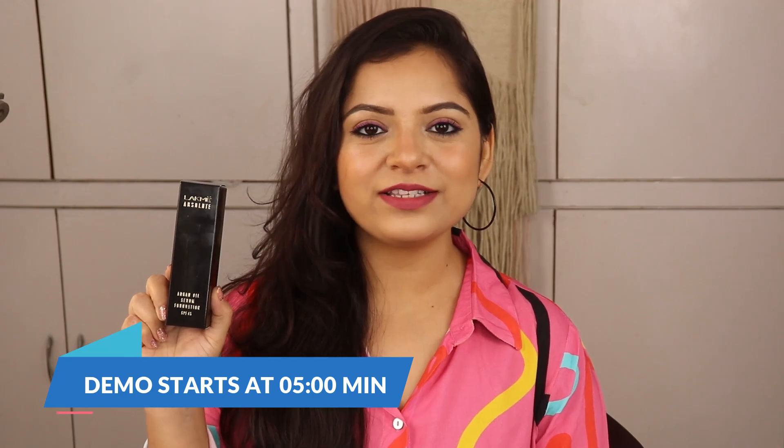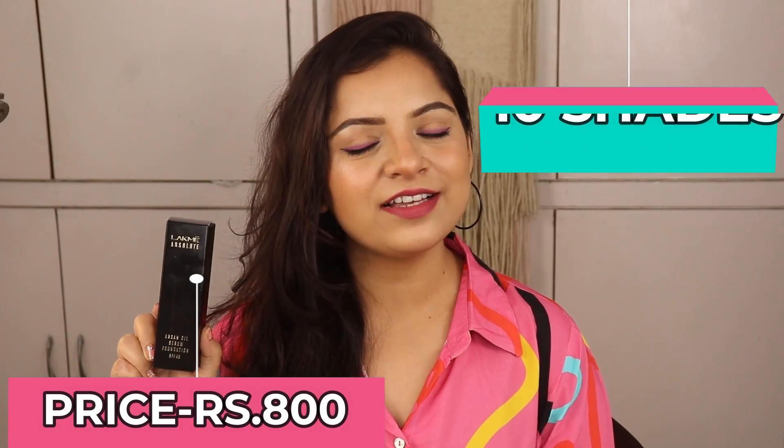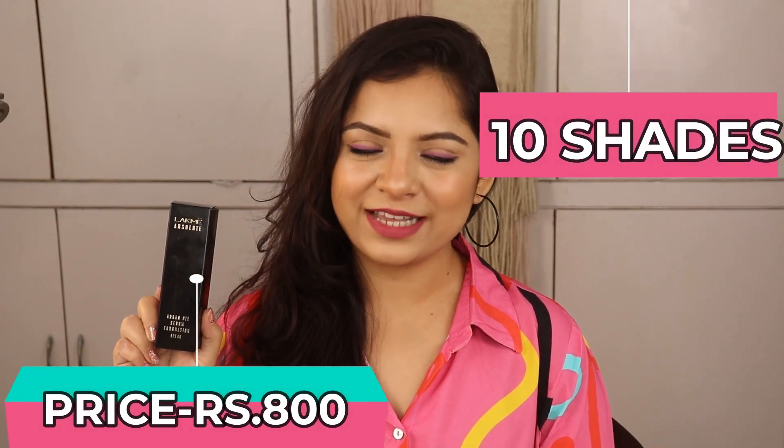This is the Lakme Absolute Argan Oil Serum Foundation. Its price is Rs. 800 for 15 ml of product, and it comes in 10 different shades. My shade is 120 Warm Sands.